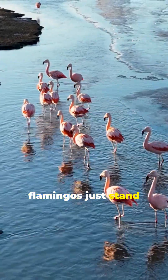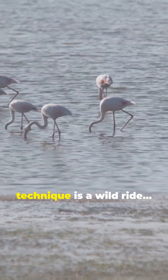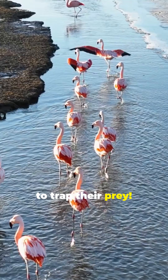If you think flamingos just stand around looking pretty, think again. Their feeding technique is a wild ride. Flamingos create tiny water tornadoes to trap their prey.